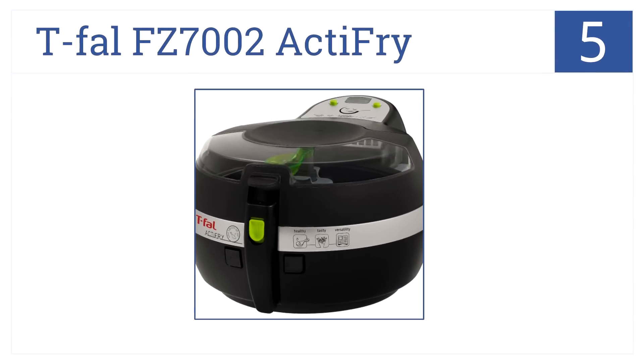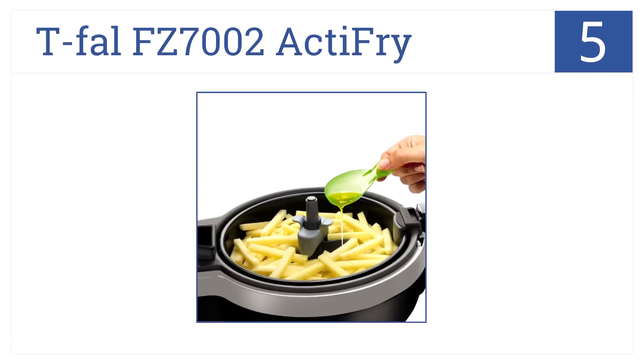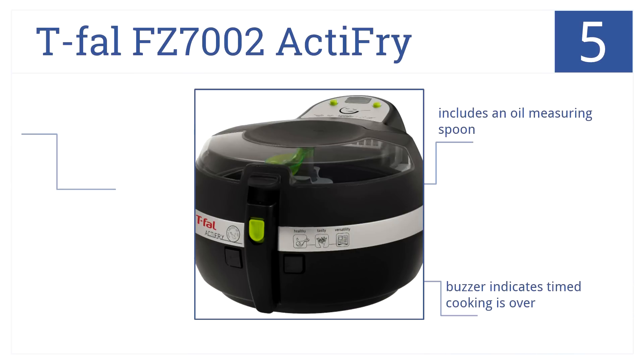Halfway up our list at number 5, the Tefal FZ7002 Actifry has a really large basket and a steam-free lid so you can check food as it cooks. It includes an oil measuring spoon and a built-in stirring paddle, as well as a buzzer that indicates when the timed cooking is over.